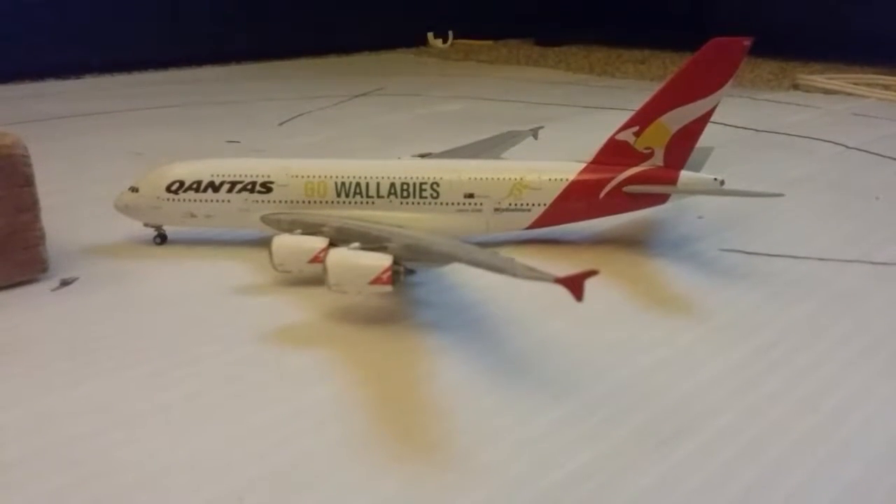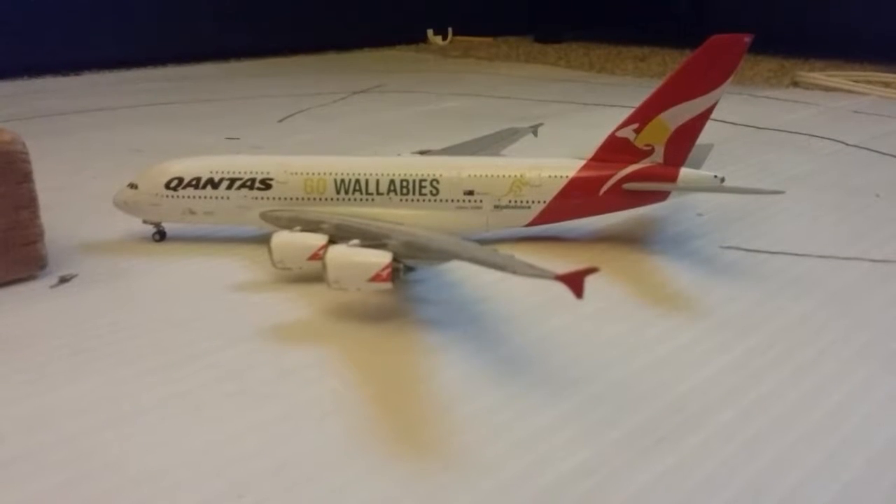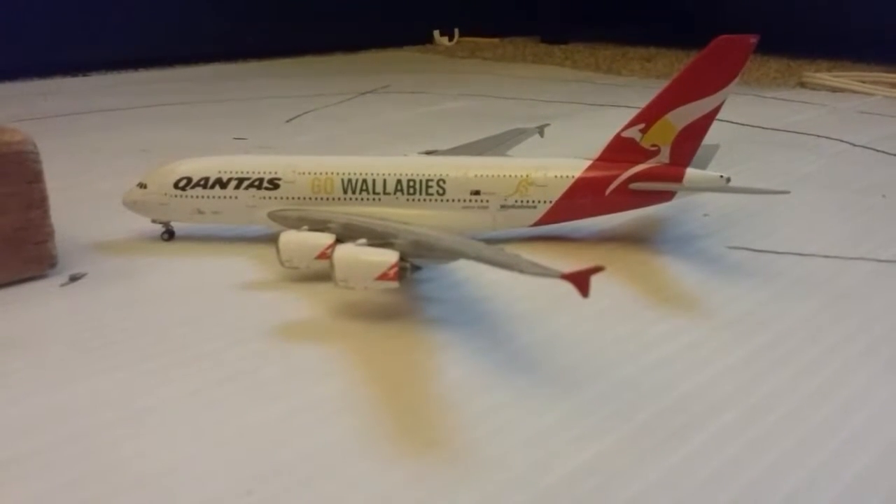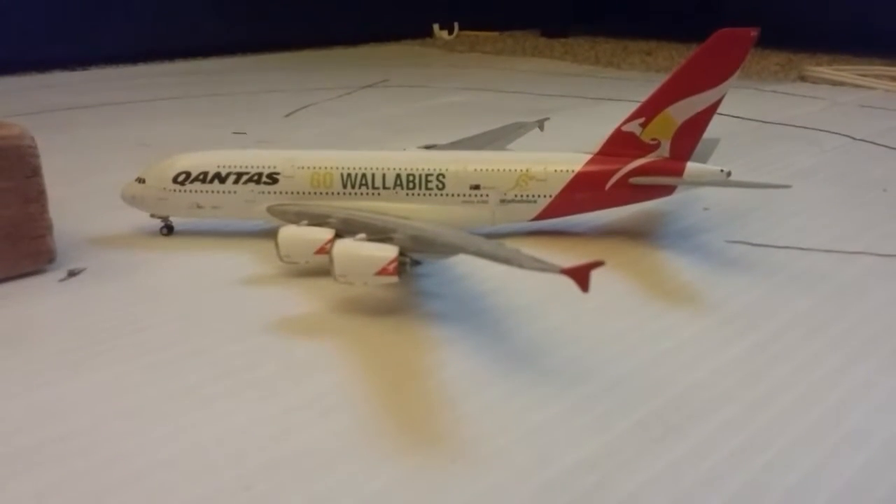No new models in this update. My birthday is coming up — it's in the month of September — so hopefully I'll get a whole bunch of new models then.